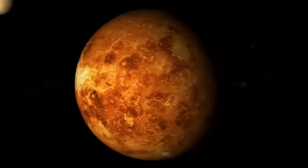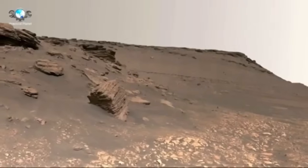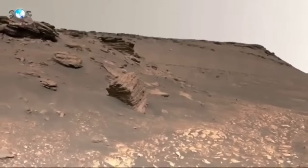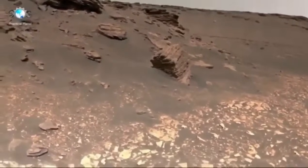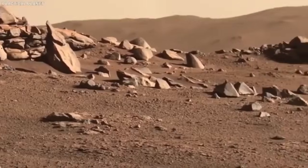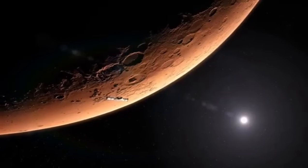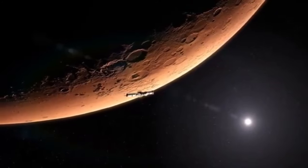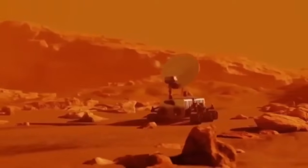The Perseverance rover has 23 cameras, many of which can take images and videos in 4K resolution. This technology allows us to see the Martian surface in incredible detail, revealing features that were previously difficult to spot or understand. Every rock, ridge, and crater is shown in sharp focus, and the images are so clear you feel like you can almost touch the Martian soil.